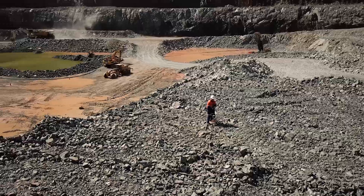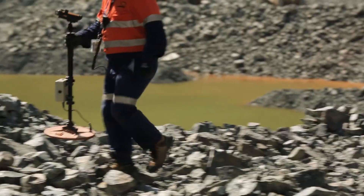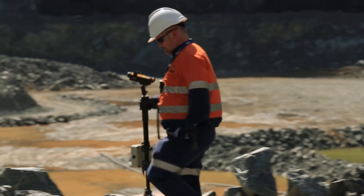This means that we've got very stringent environmental regulations that we have to comply to. The main challenges for a grade-controlled geologist is maintaining grade through the mill. Dilution and ore loss are the major factors in this, and we utilise blast monitors to eliminate them.